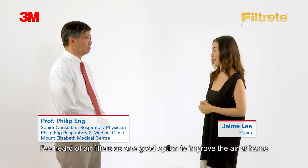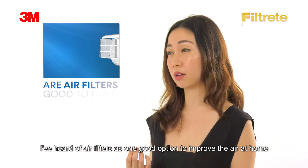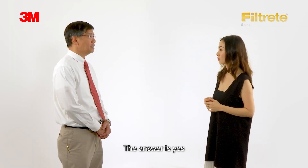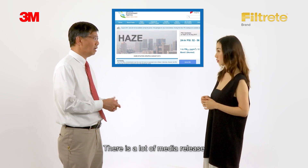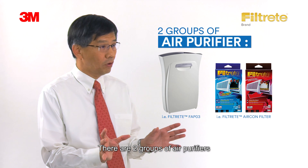Speaking of good air quality, I've heard of air filters as one good option to improve the air at home. How are they used and are they good to have at home? The answer is yes. Every year about this time of the year where the haze comes, there's a lot of media release, and there are two groups of air purifiers.